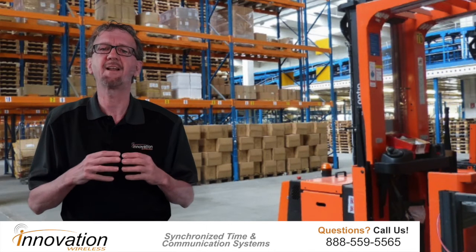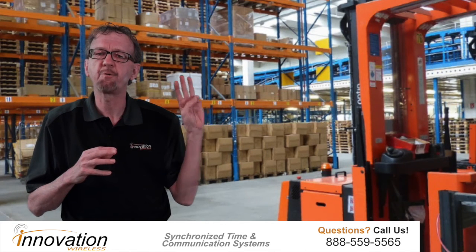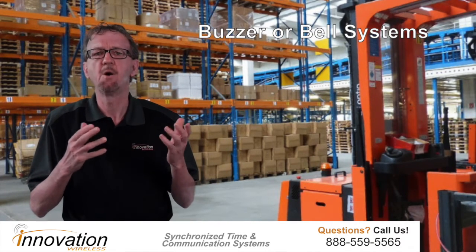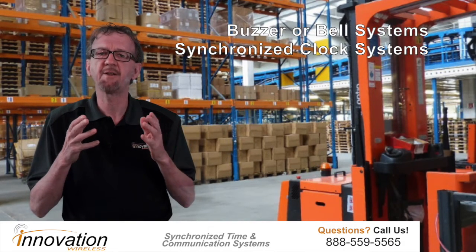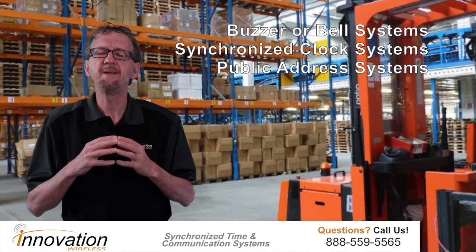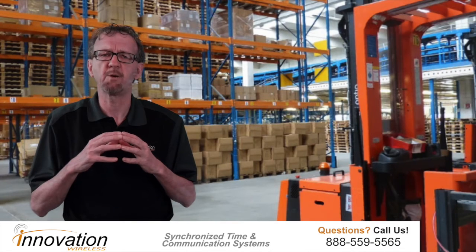Innovation Wireless' product line can have a positive impact on manufacturing and warehousing environments. We offer three main products that directly meet the needs of this market: one is our buzzer or bell systems, two is our synchronized clock systems, and three is our public address systems. These three product lines help with productivity, safety, and efficiency in manufacturing and warehousing.